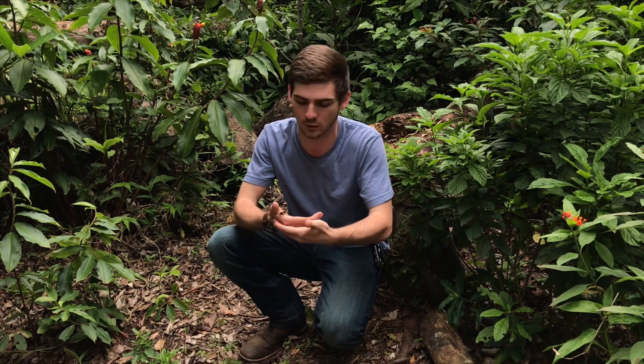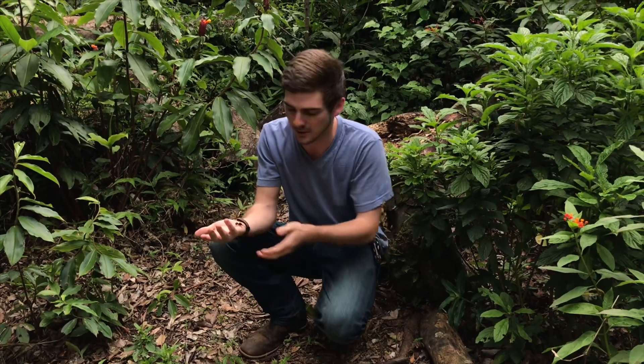This species of leaf cutter ant is actually the largest species of leaf cutter ant in the entire world, and they actually create the largest colonies of any ant on the planet, sometimes well over 50 feet wide and over 25 feet deep. They're absolutely full of worker ants and fungus gardens.